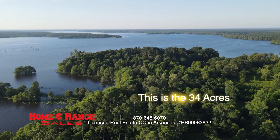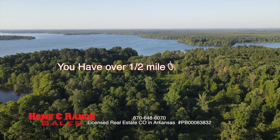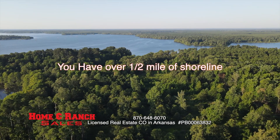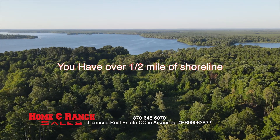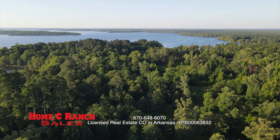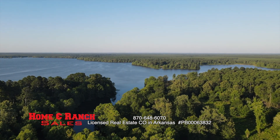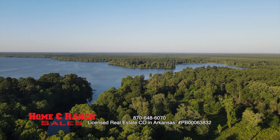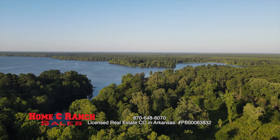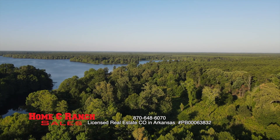If somebody wanted to come out here and build a home, build a pier, tell me the restrictions. As far as the piers, there are no restrictions — most people are using the Arkansas Game and Fish guidelines. There are no restrictions as far as building. We have power on the west side of the property; Rural Electric Co-op is the power provider. Sewer would be a private sewer. Anything over 10 acres you don't even have to permit it — this property wouldn't apply, you could just put one.